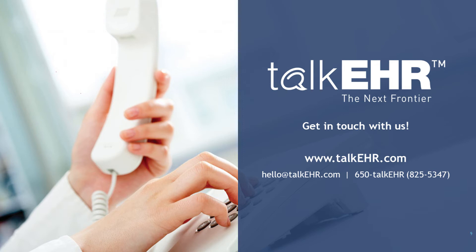Billing is, in fact, the only income for us. As mentioned, Talk EHR is completely free of charge. Our business model is based on billing services.